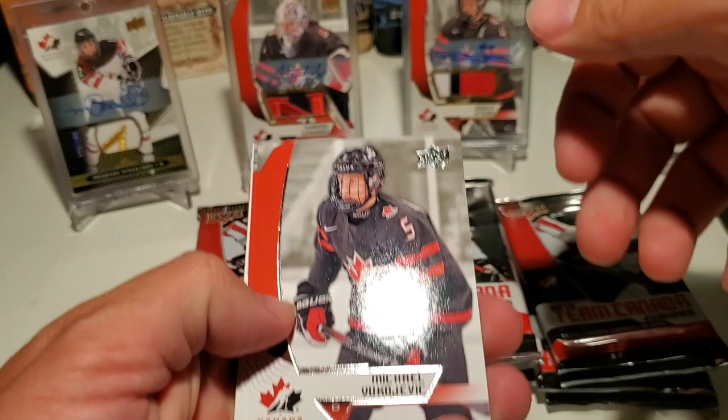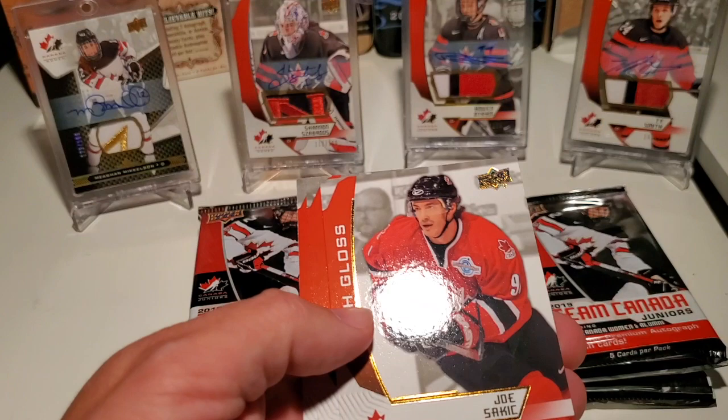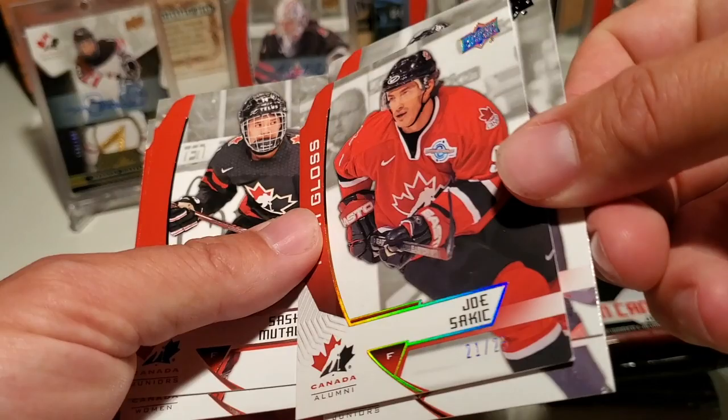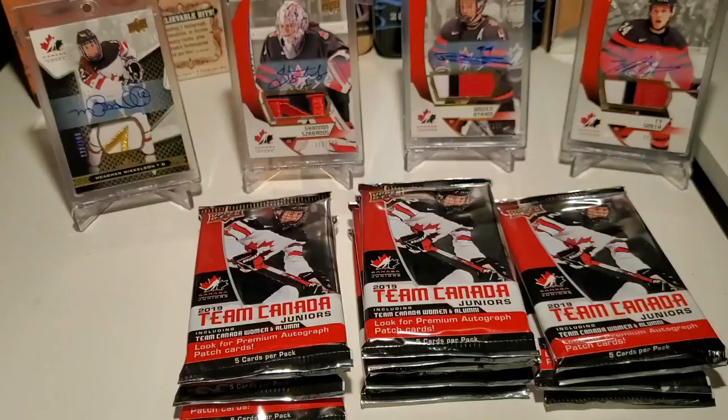Michael Vukovic, Brett Leeson, Nikoi. Oh, we've got a high gloss — Joe Sackick, 21 out of 25. We were just saying the other day that we've never pulled a high gloss of anything. Not a typical upper deck high gloss numbered at 10, but this is pretty cool out of 25. Sasha Muttala and Micah Zandihart. That high gloss is beautiful. Looking forward to maybe getting one of those in Series 1.